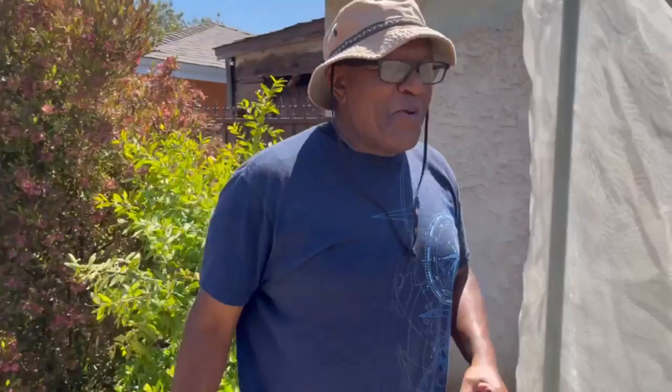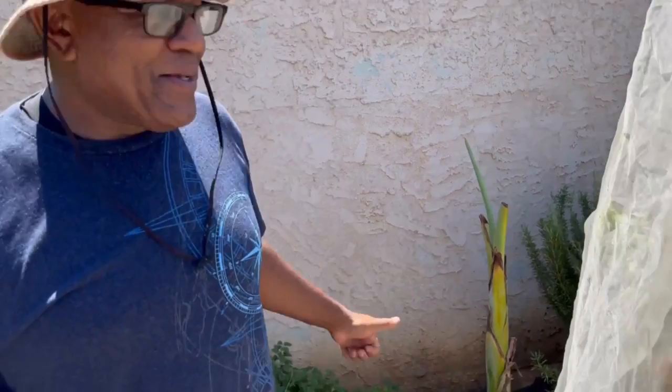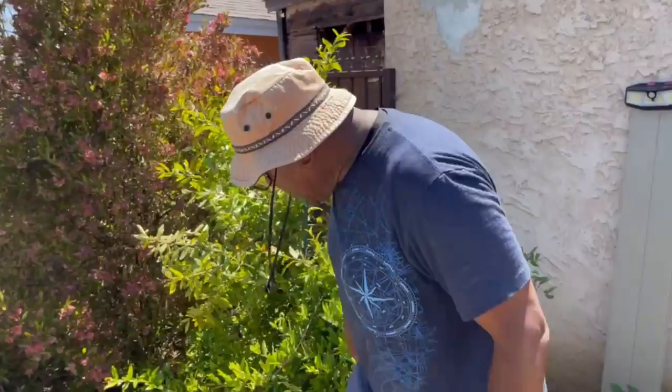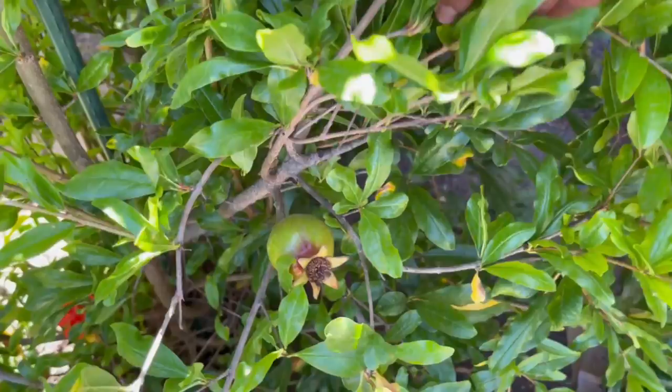I want to show you this one thing: my attempt to replant a banana tree. I think it's growing back — it's maybe about six months old. I'm hoping to get something from that. As you can see, I'm a big believer in fruit trees. I have a pomegranate tree — this is the second year, and I do have one pomegranate. I'm very careful with it. That one's going to mature nicely. I'm loving it.